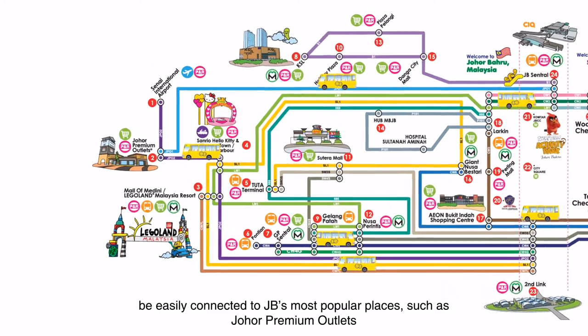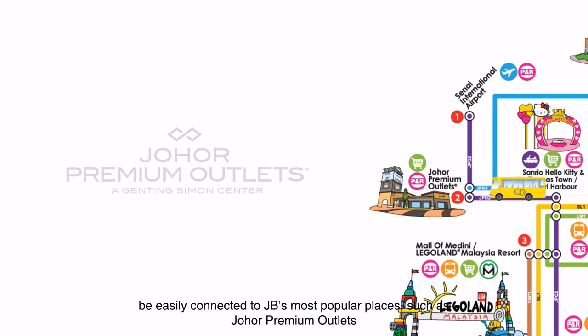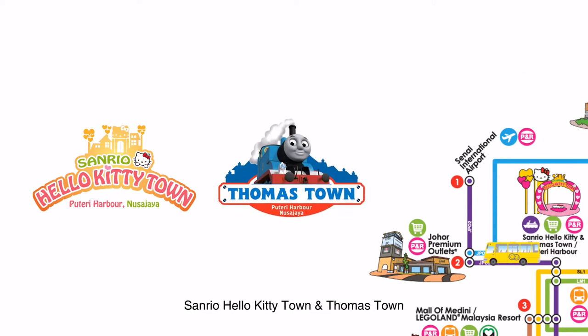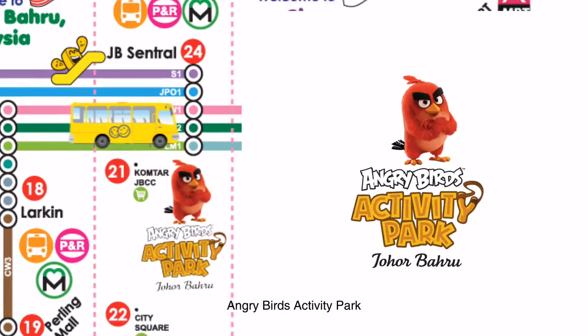Be easily connected to JB's most popular places such as Johor Premium Outlets, Sanrio Hello Kitty Town and Thomastown, Legoland Malaysia Resort, and Angry Birds Activity Park.